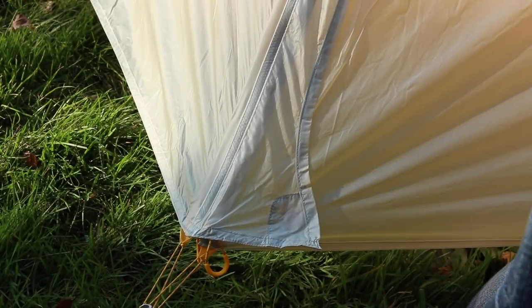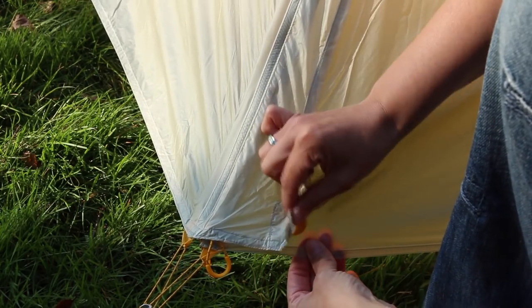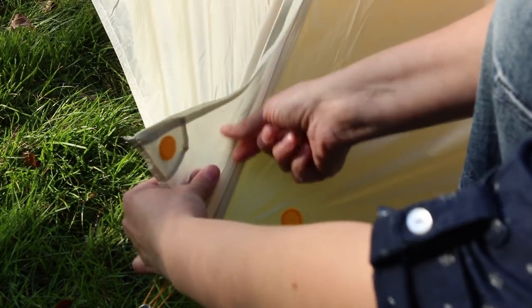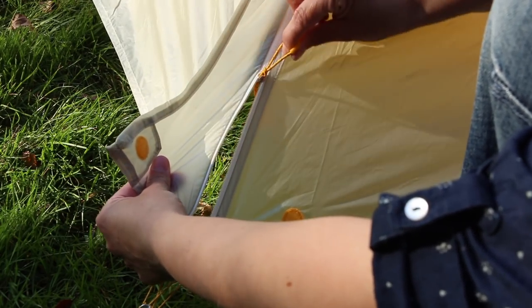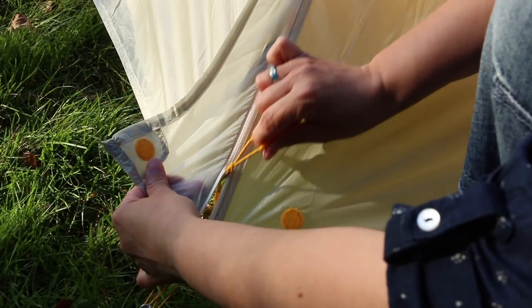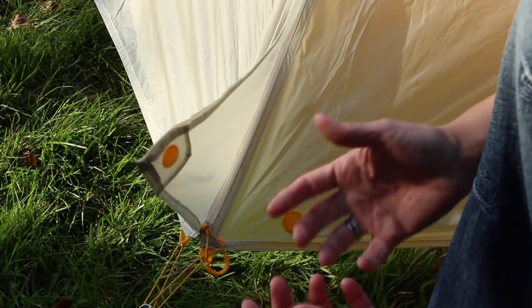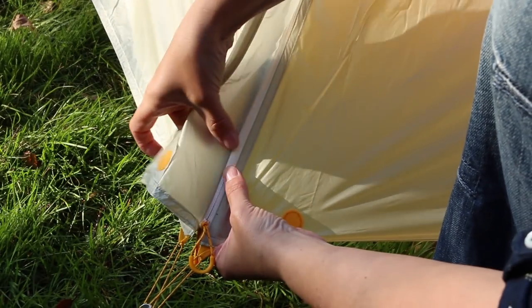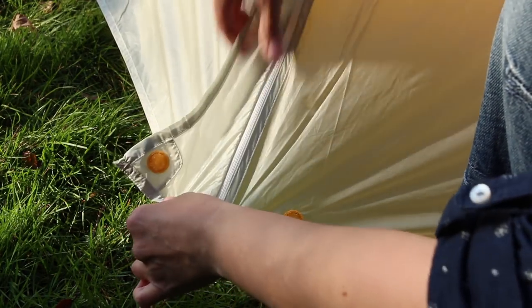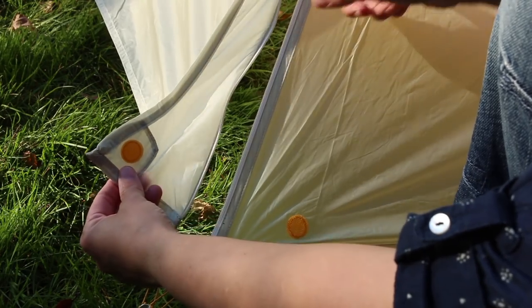Another thing that really bugged me was the zipper guards. You do have a storm flap which is a great feature in bad weather to protect the zip, but unless you're holding the flap away and zipping at the same time, it constantly gets caught on the material. This was particularly bad when it was raining. I wish Big Agnes would address that — I don't know if I've got a faulty one or if they're all like that, but I have heard it's a known issue with these tents. Big Agnes, please try and fix that.